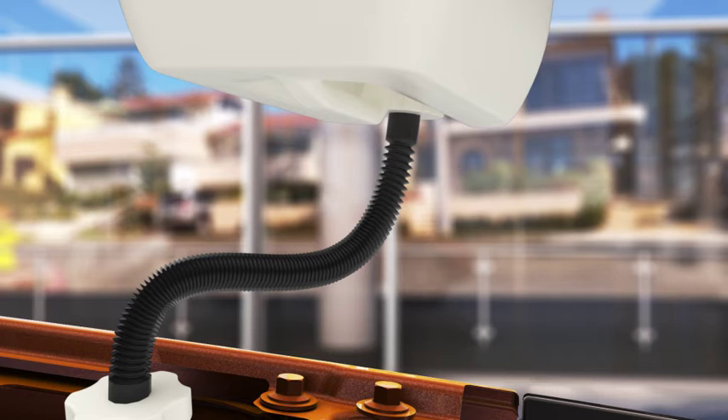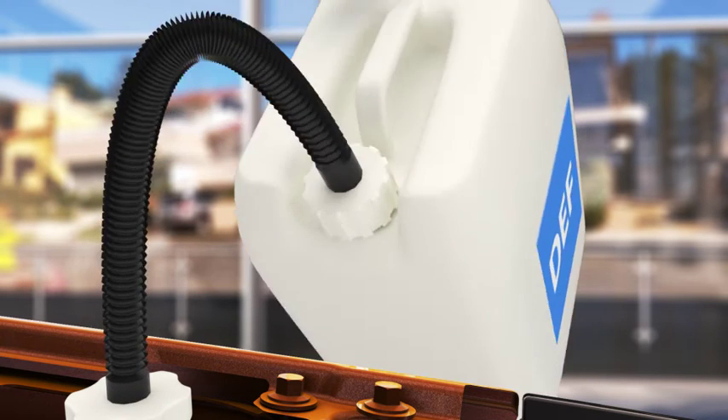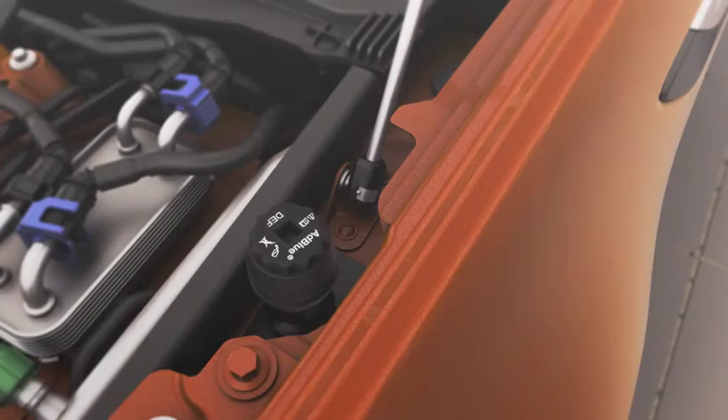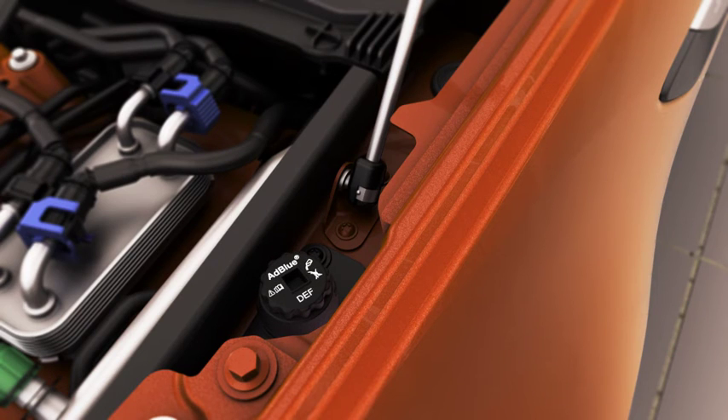To remove, turn the bottle back into an upright position, unscrew and carefully remove the hose from the DEF tank aperture. After topping up, replace the cap, turning it clockwise until hand-tight.